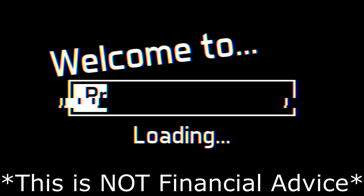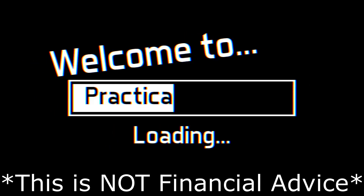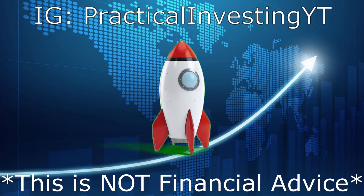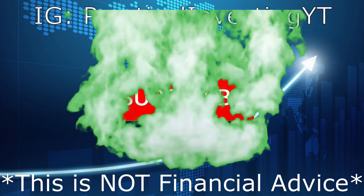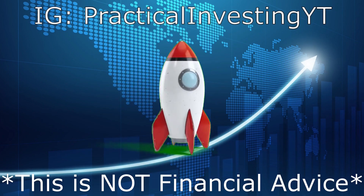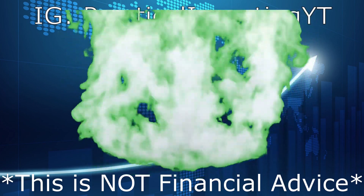Welcome back to Practical Investing. In today's video I'd like to cover three penny stocks that you need to add to your watch list immediately. If you are new to this channel, please consider subscribing and turning on your post notifications. None of this is a buying suggestion or financial advice — always conduct your own research prior to investing. Let's get right into this video.